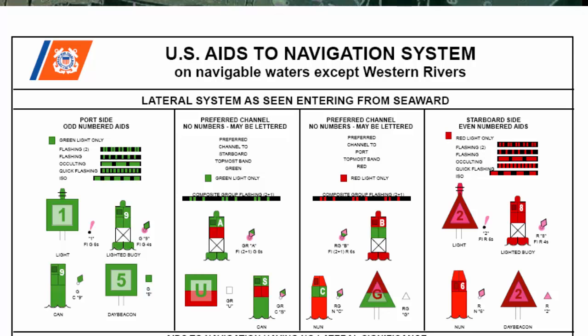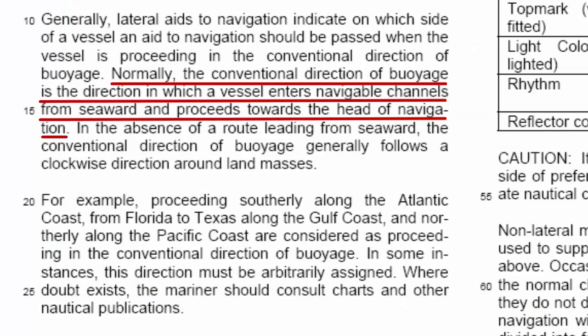That is when sailing from big water to little water. As stated in the light list, normally the conventional direction of buoyage — that is the buoys — is the direction in which a vessel enters navigable channels from seaward and proceeds towards the head of navigation. As a reminder of this, we use the phrase "red right returning." And when going in the opposite direction — that is from rivers or bays out to sea — we use the reminder "green right going."